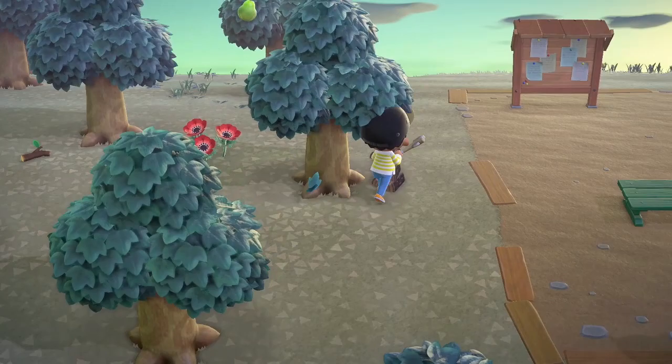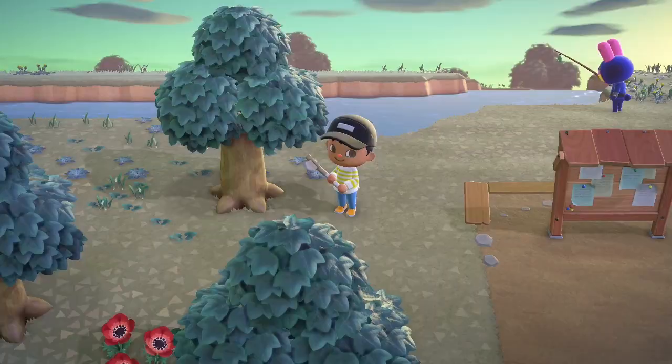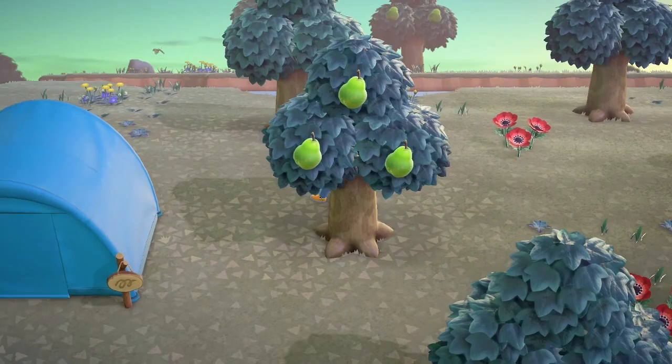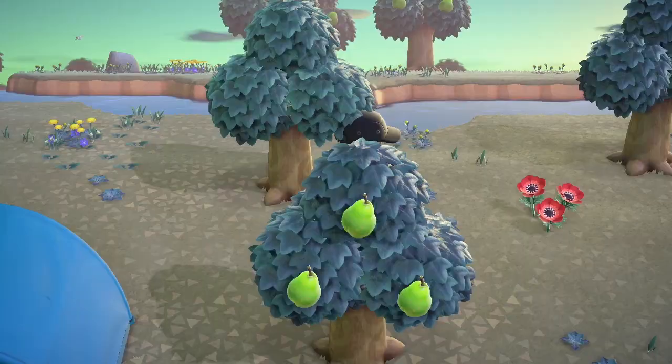First things first, let's go ahead and start getting all the wood here from around the main section of our island. I'm not gonna make the same mistake I made in the last video — I'm gonna make sure I don't have to run away from wasps. Someone reminded me that if you do get stung, just talk to one of your villagers — whichever one isn't the jock villager. There goes my flimsy axe. If you get stung by wasps, they'll give you the recipe for medicine.